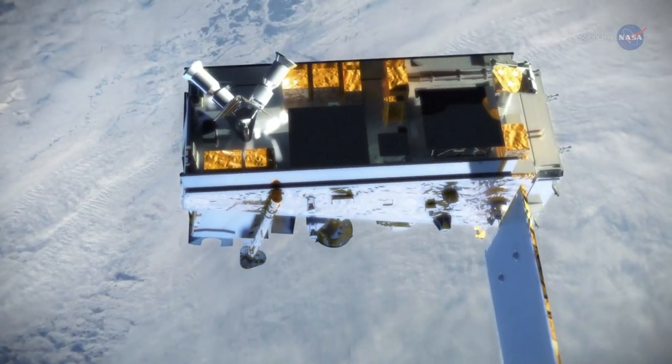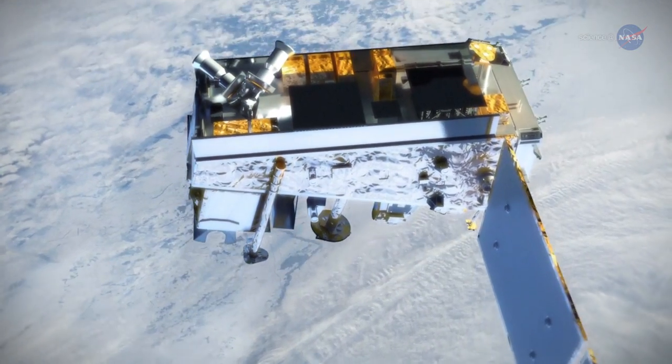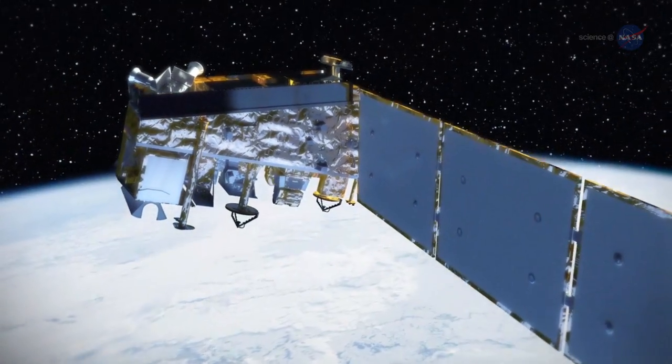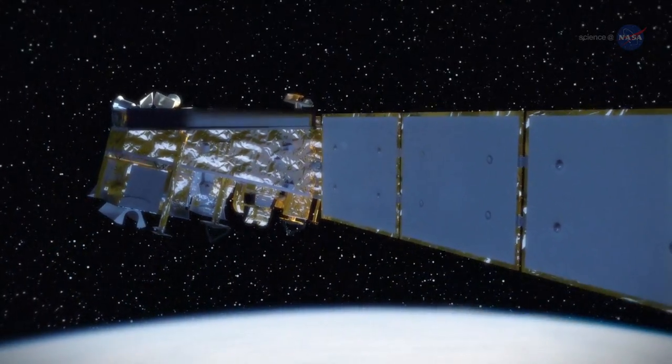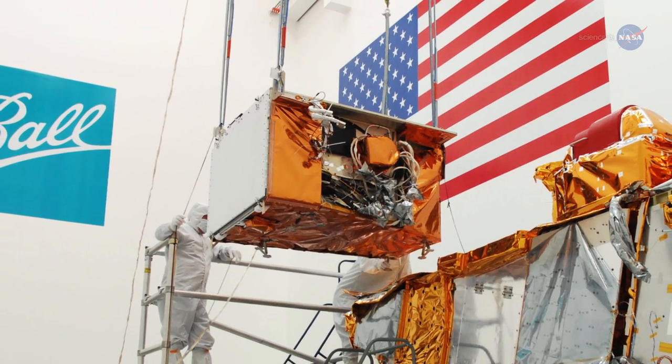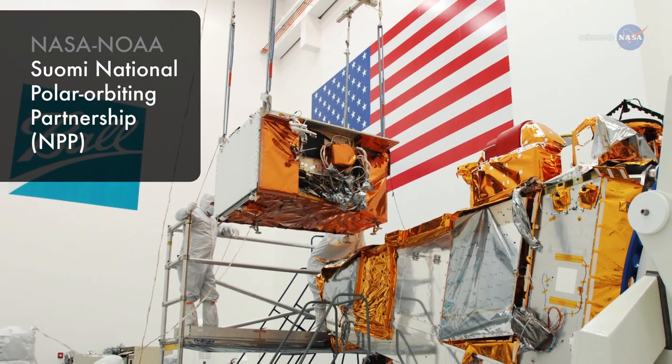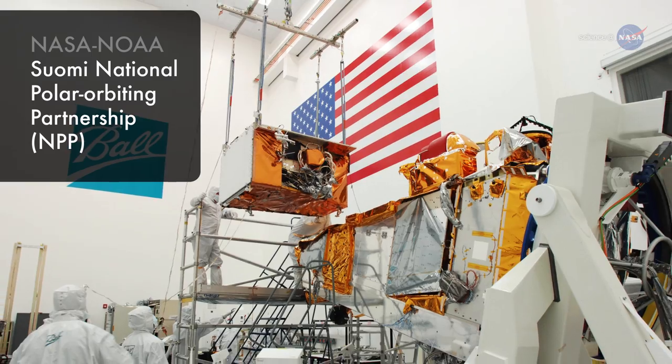A new NASA-funded tool is taking some of the wild out of wildfires by making it possible for U.S. fire managers to better spot and track fires. The new tool uses high-resolution data from a special sensor on the SUOMI National Polar Orbiting Partnership, or NPP, satellite.